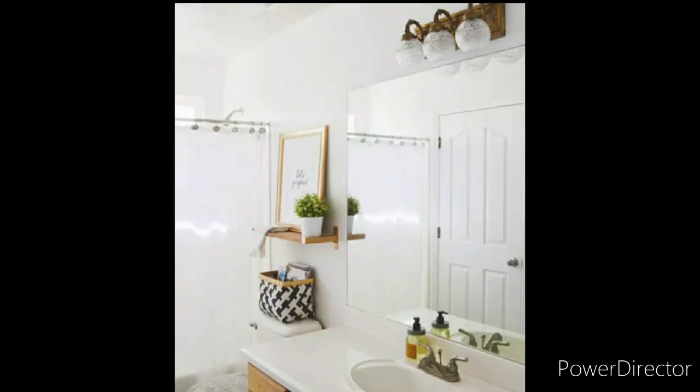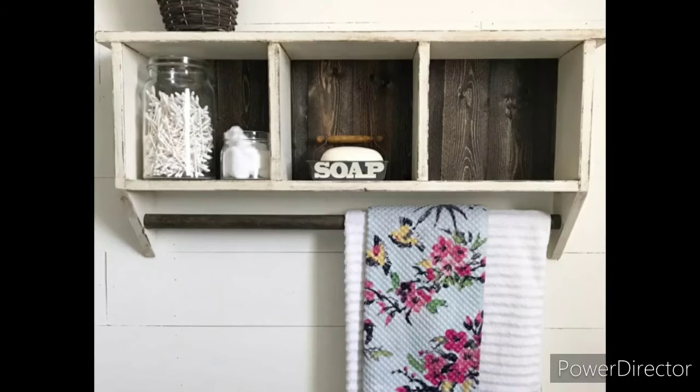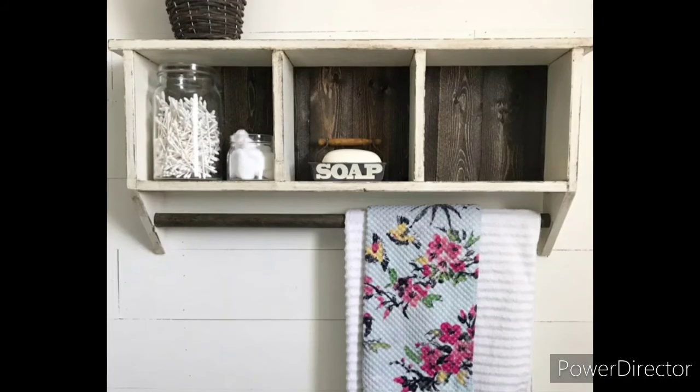Think horizontal when you have a small bathroom. A multi-functional shelf is a DIY perfect for a small space because it works double time.